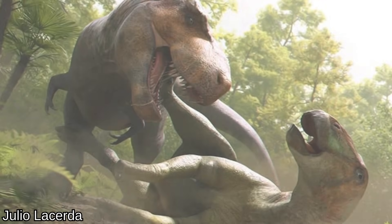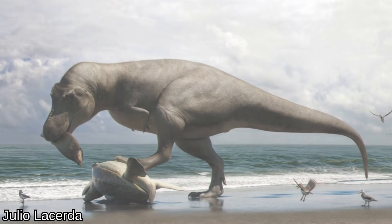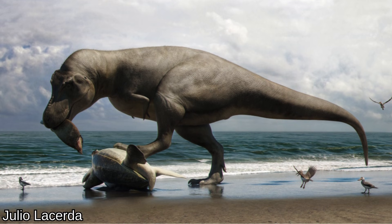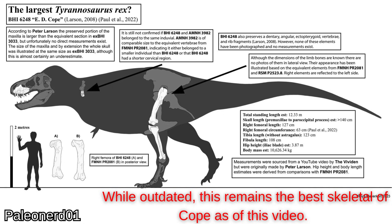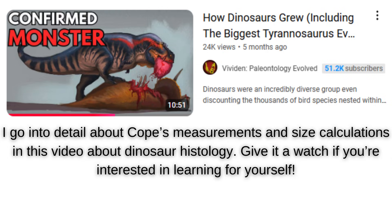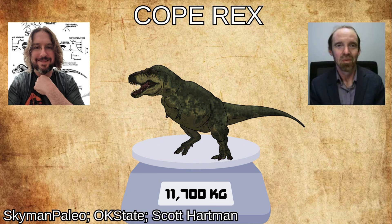The T. rex is fortunately much easier to scale. Cope, while on the incomplete side, is part of the best-studied prehistoric genus in the world, making scaling a comparative cakewalk. His publicly measured remains consist of a maxilla, femur, tibia, and fibula, and multiple vertebrae and more skull material has also been scanned. Cope's remains average about 4-7% larger than those of Scotty and Sue, the next largest T. rex specimens. Scaling from their conservative volumetric estimates yields a mass of about 11.7 tons for Cope, a range verified with paleontologists Scott Hartman and Eric Snively.